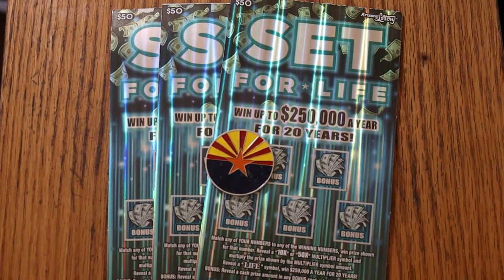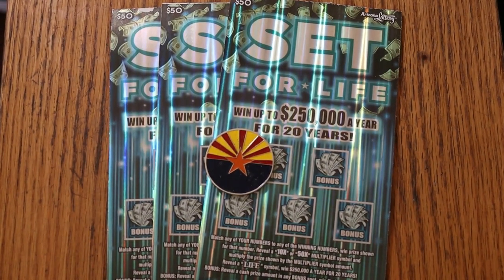What's up YouTube, AZ Scratchers here, and welcome to another scratching session. We are back with the newest of the big boys — the $50 Set for Life. This is the newest $50 ticket, and it's got the best odds of them all.